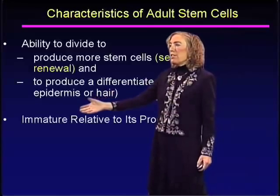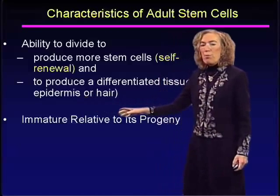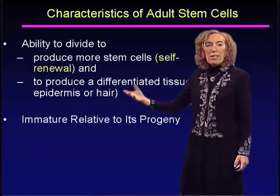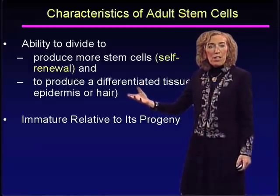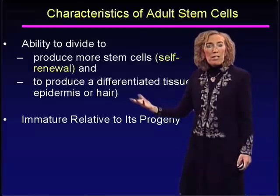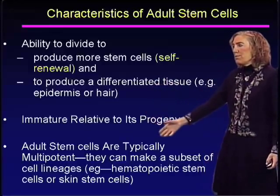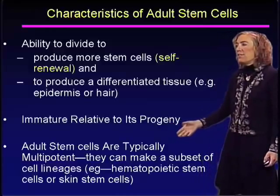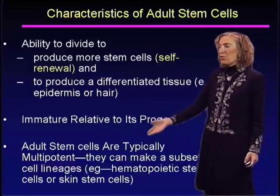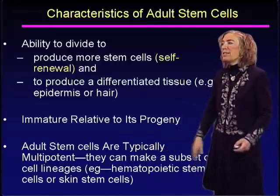One characteristic of adult stem cells is that they tend to be immature relative to their progeny. When we study hair stem cells, those cells are less mature than the rest of the cells within the hair. Adult stem cells are typically multipotent and can make a subset of cell lineages, as in the case of hematopoietic stem cells or skin stem cells.